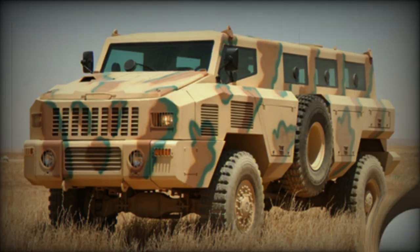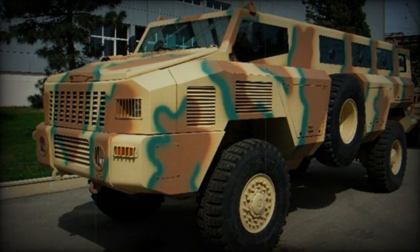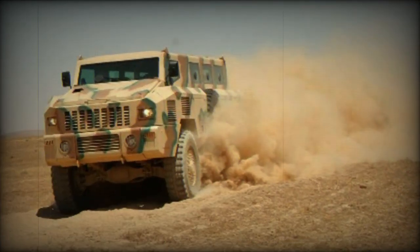The Matador MRAP was developed as a private venture by the Paramount Group of South Africa. Development commenced in 2006 and first prototypes were completed in 2007. Trials took place at Paramount's research and development base in South Africa, while mobility trials took place in the United Arab Emirates.